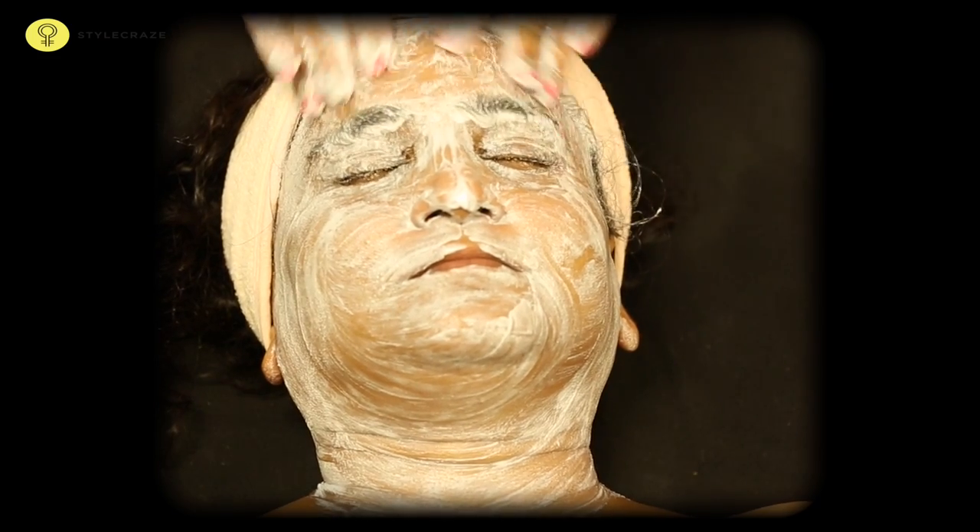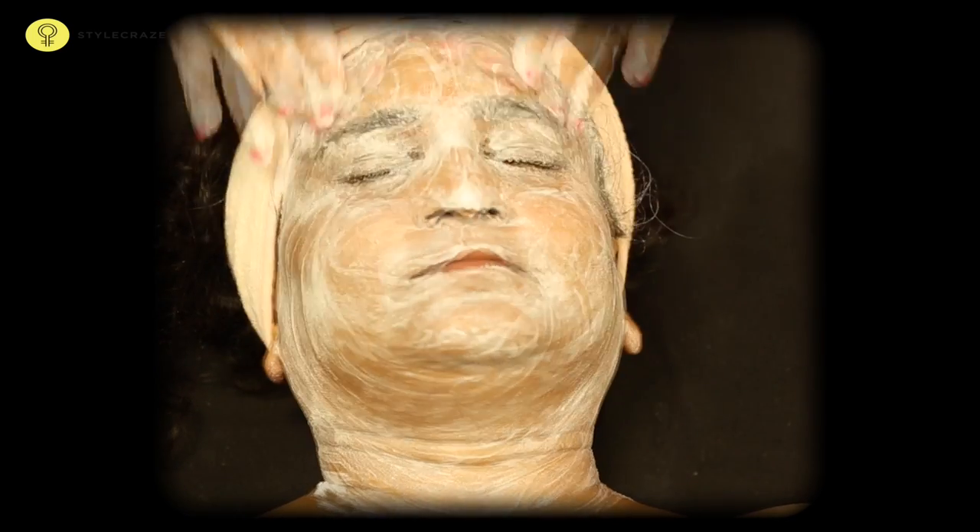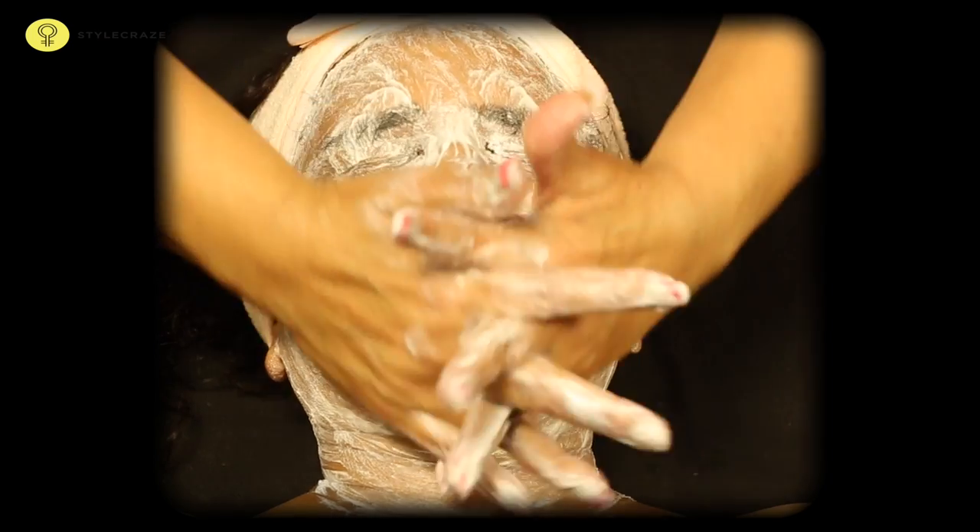Vitamin E is a great cure for acne and burn scars. It penetrates into the skin and helps repair the scar tissue. For the same reason, vitamin E is also beneficial for stretch marks.